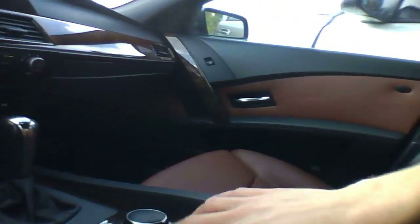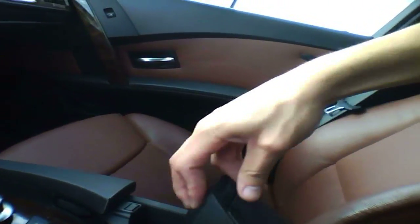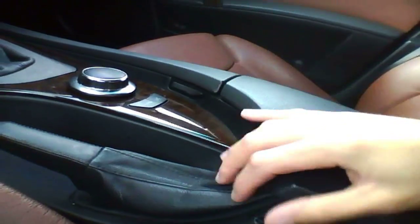Interior quality is very decent actually. The dash is soft to the touch, and everything around the center console over here is soft to the touch. This is all padded right there.